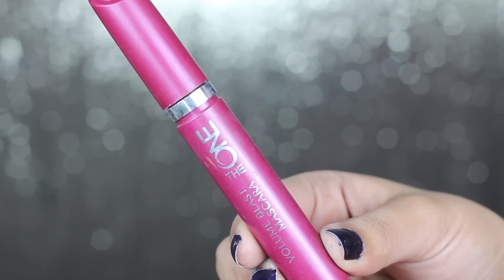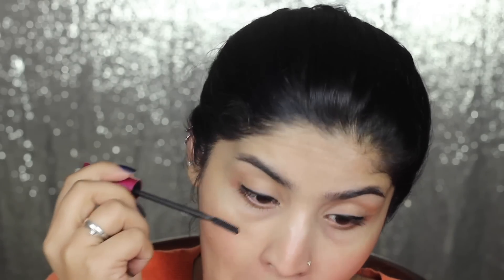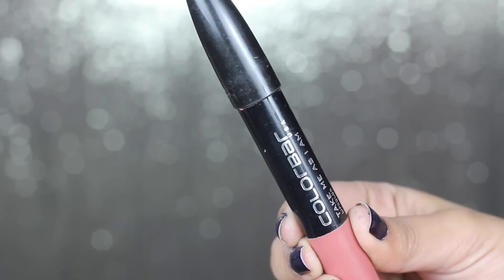Moving on to mascara, I'm going to use this one — it's a really nice mascara and it's affordable as well. I'm just going to wiggle it through my lashes and also go on my bottom lash as well. And lastly, I'm going to apply a lipstick; this is a very beautiful nude color, so I'm just going to apply it all over my lips to finish off the look. As I said, this look is easy, practical, and just an everyday nice look which will make you look put together.